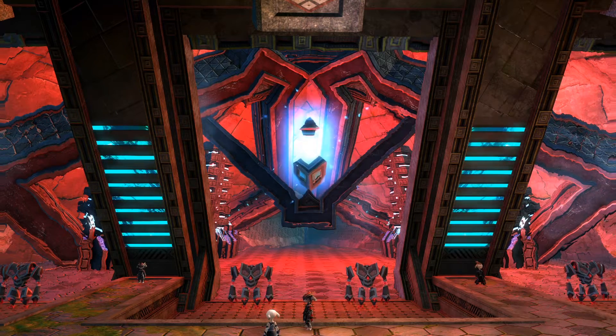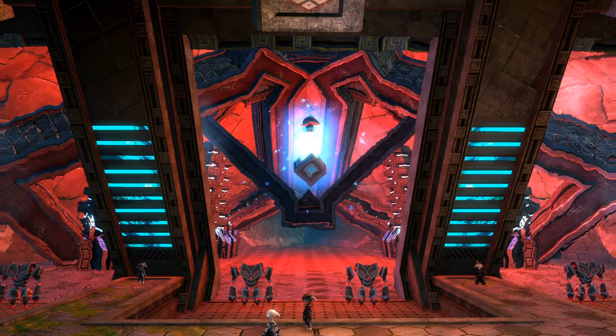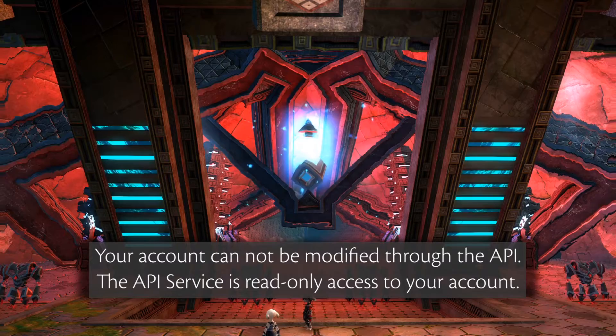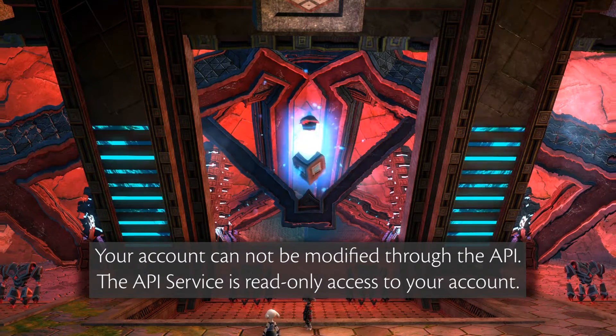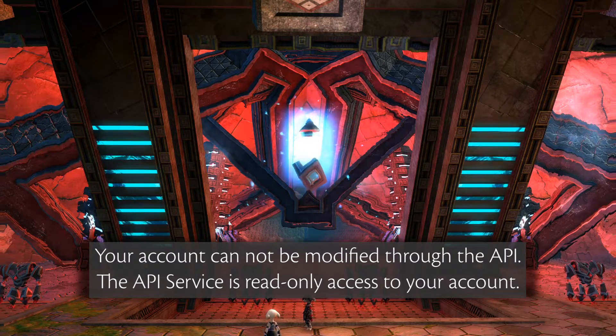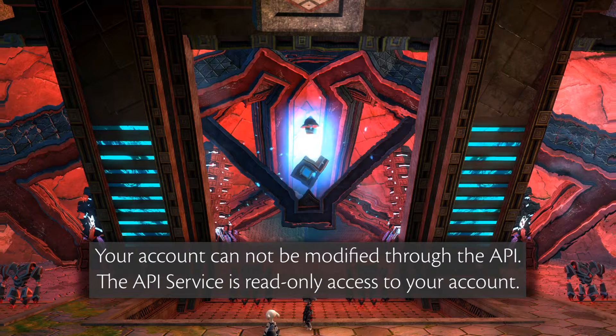Using the API, there is no way for someone to manipulate any information on the account. No one can delete, modify, or remove any characters, items, or currencies from the game using the API. It's 100% read-only, and only for the information that you want the API to make accessible.